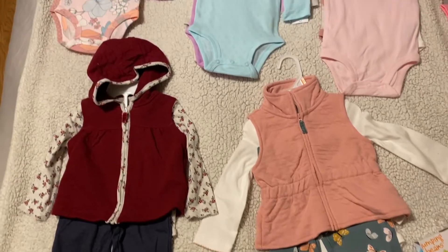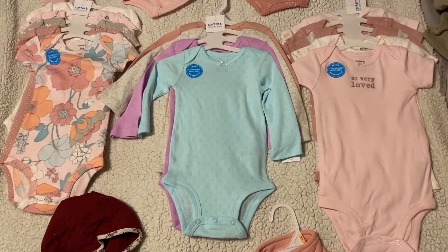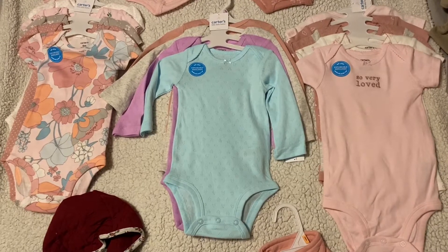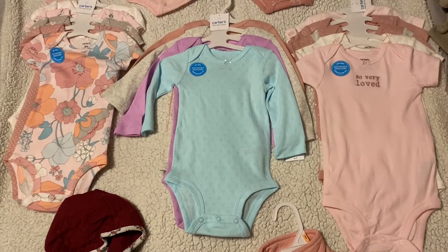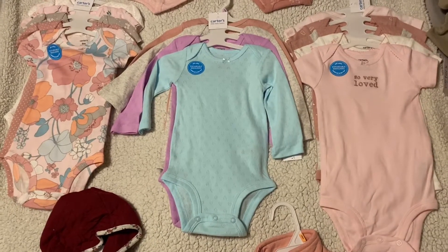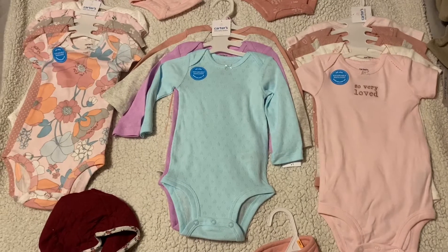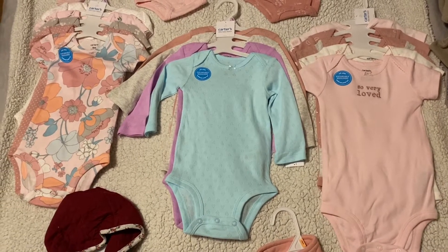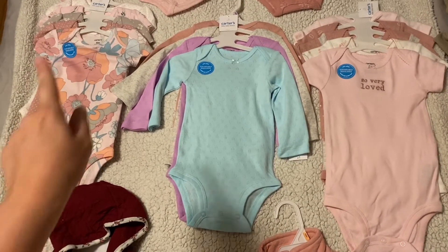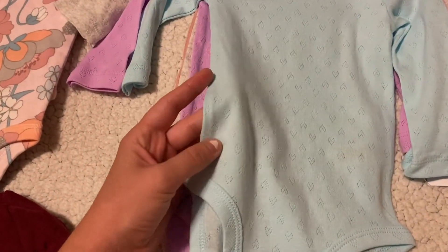I got three sets of these little onesies and they were so amazingly priced — $13.99, basically $14 for five onesies. So it comes out to about $2.80 per onesie. Each one of these has five onesies.